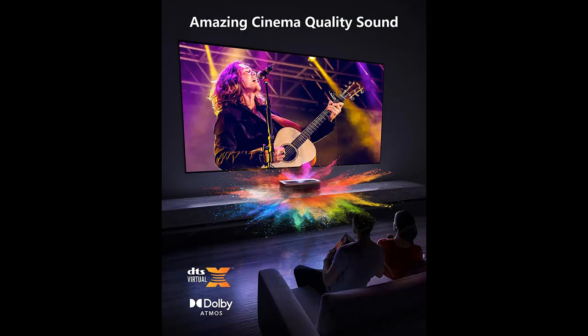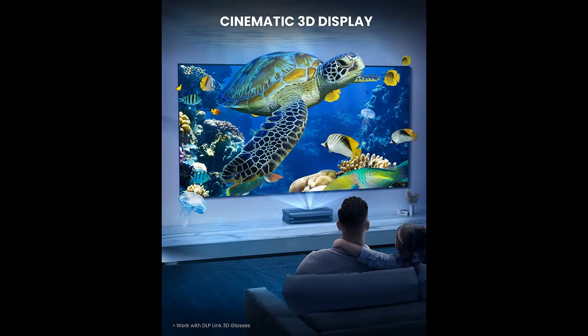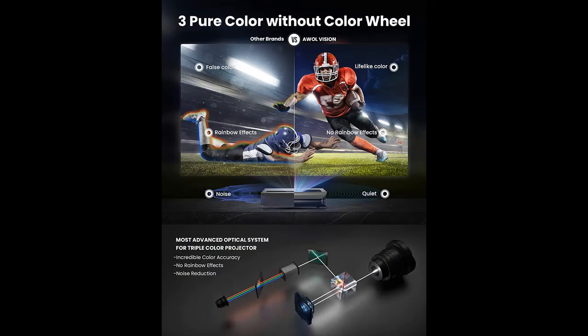Picture comes alive with over 1 billion colors. The AWOL Vision UST 4K Projector covers 107% of the BT.2020 color gamut, reaching 147% of DCI-P3 used for digital movie theater projection, giving you superior contrast and color accuracy.